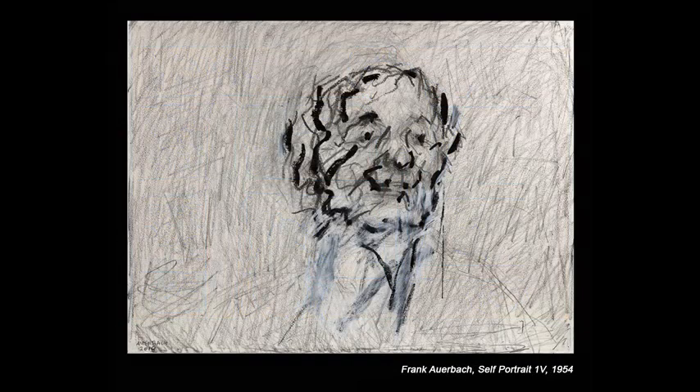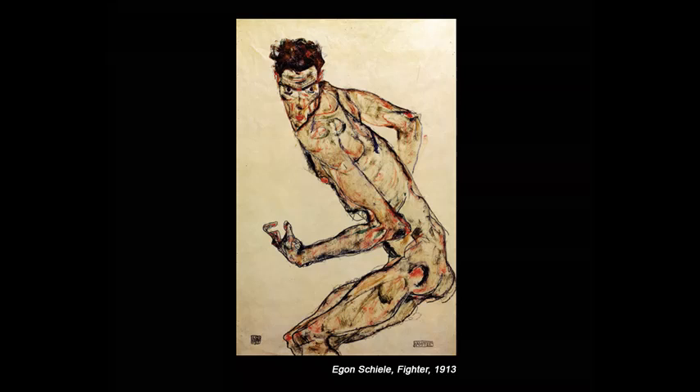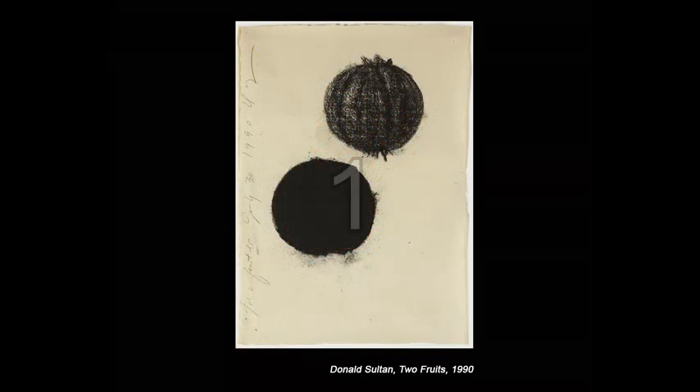How we read and understand the meaning of marks in a drawing can be developed. We can increase our understanding of what constitutes good mark-making by asking ourselves: Are the marks appropriate to the artist's intentions? Are they right for the job?